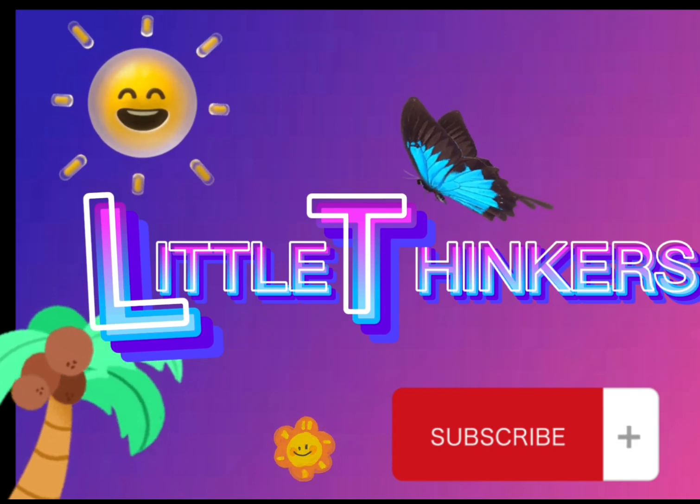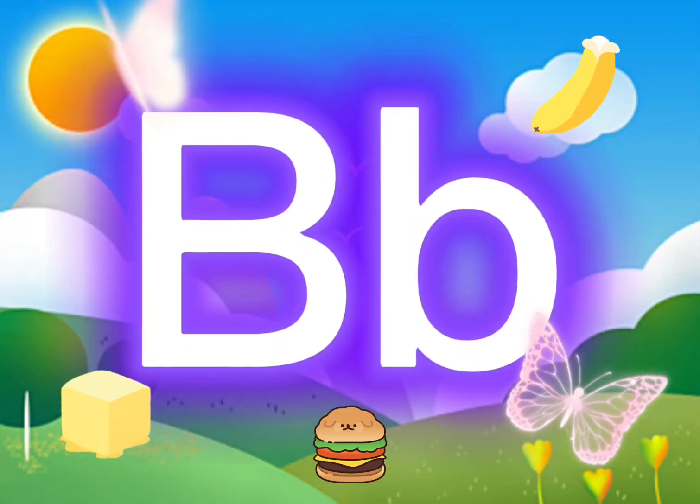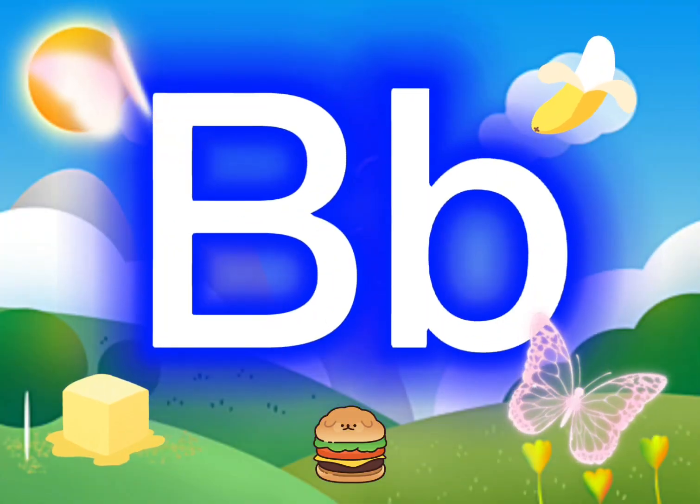Hi, Mr. Pinkfell! This is the letter B. B, B,